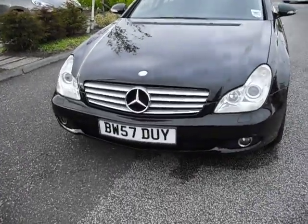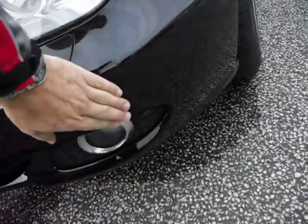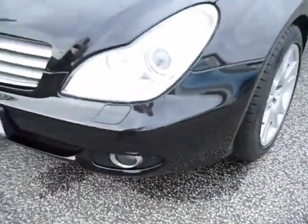As we look at the car, 57 plate you can see. We've got a little scuff to this front bumper here, so it does want a little smart repair.